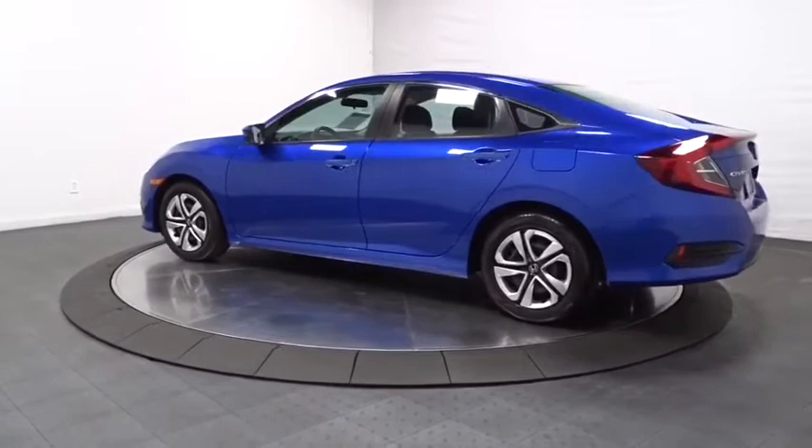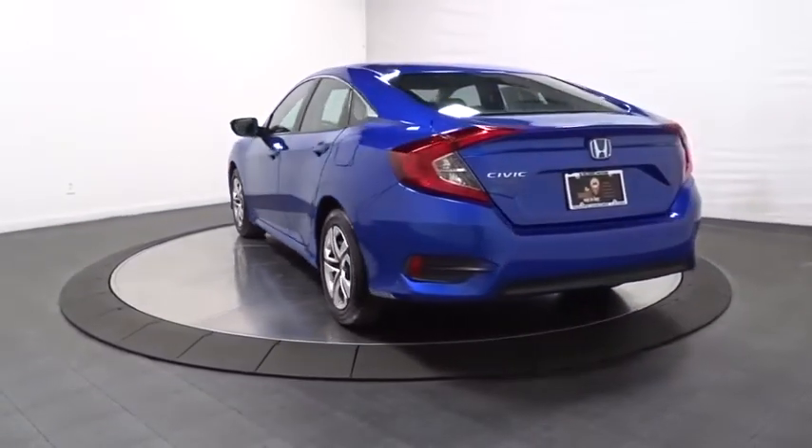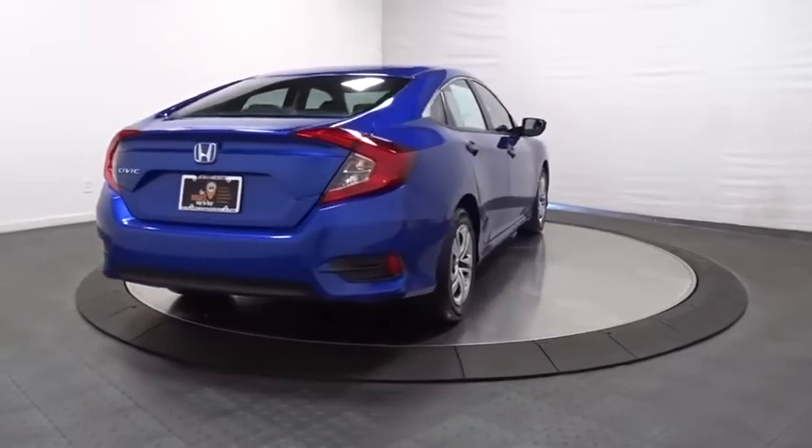Backup camera, keyless entry, Bluetooth, front-wheel drive, MP3 capability, clock, brake assist, outside temperature gauge, day and night rear view mirror, automatic air conditioning, cloth seat trim.